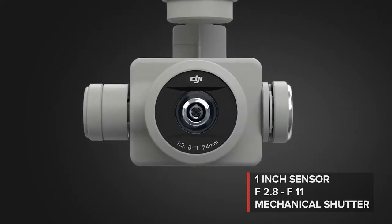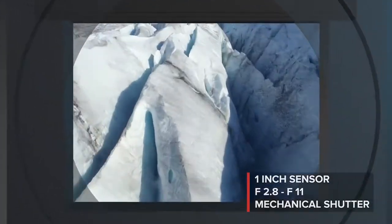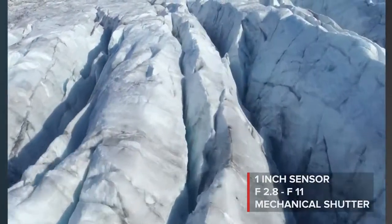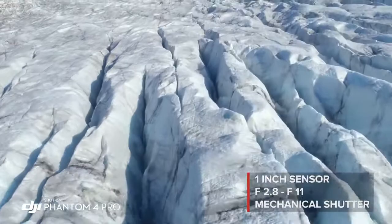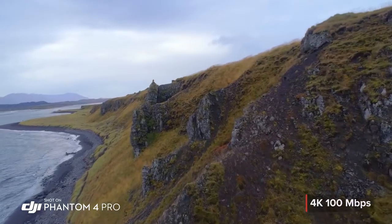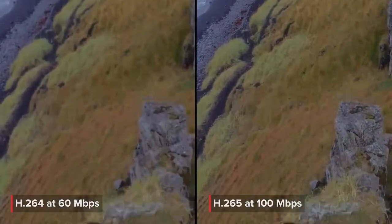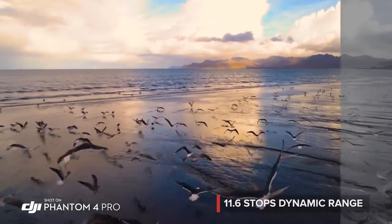The Phantom 4 Pro camera has an f2.8 aperture, mechanical shutter, and large one-inch sensor, coming together to make brighter, more detailed imagery. Record cinematic 4K video at higher bit rates with more advanced compression and a wider dynamic range.